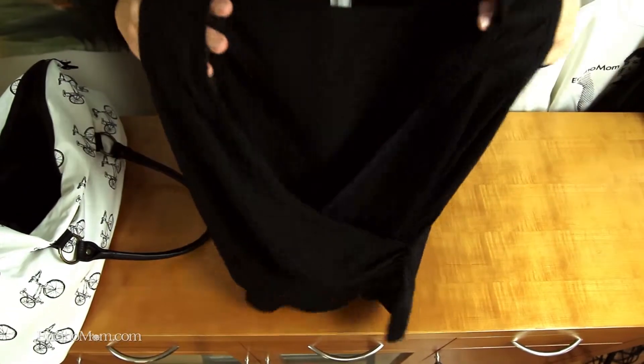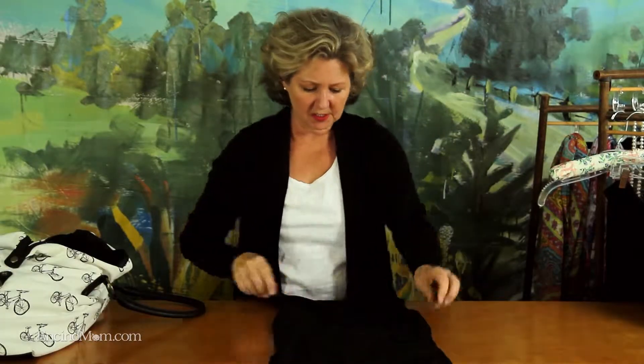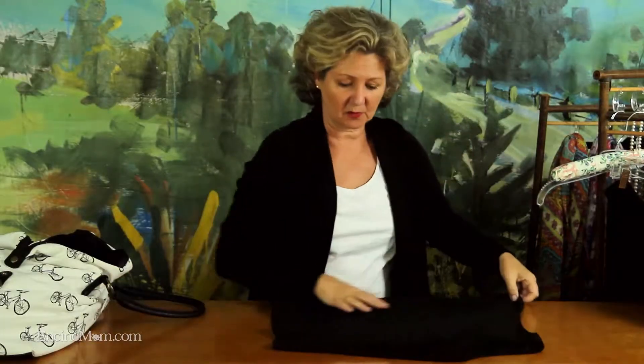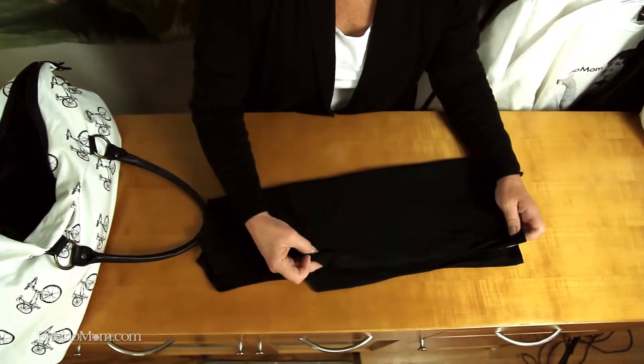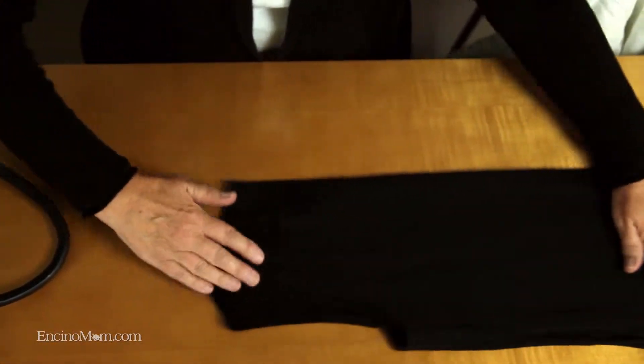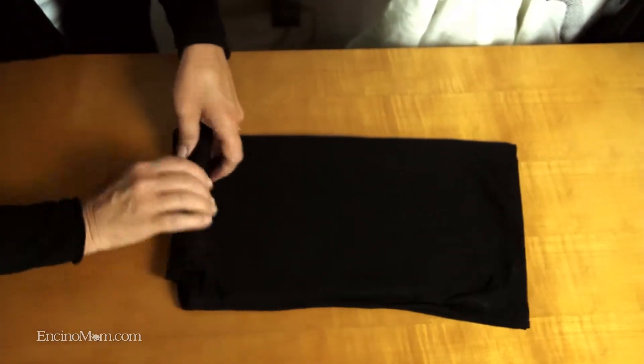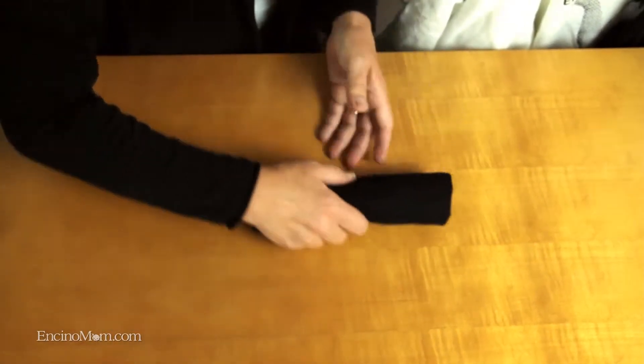The next item is a black faux wrap top from Weekenders. This little top is fitted, has a little bit of stretch, and is very flattering as a great layering piece. It looks great underneath a jacket, works with the pants I'm about to show you, and with the jeans. It's fitted as opposed to the loose tank, so I have two different profiles when wearing these clothes. I'll fold it in half and roll it from the small end. Items I won't need right away when I get to my destination go in the bag first.